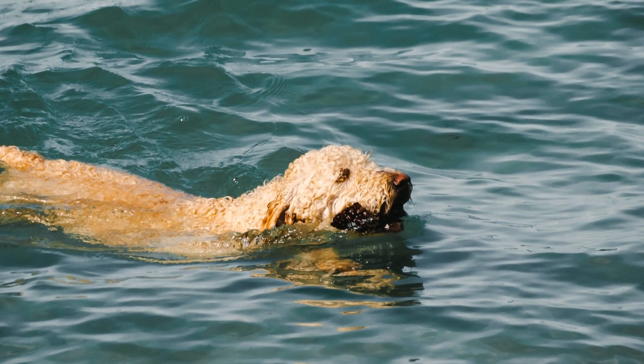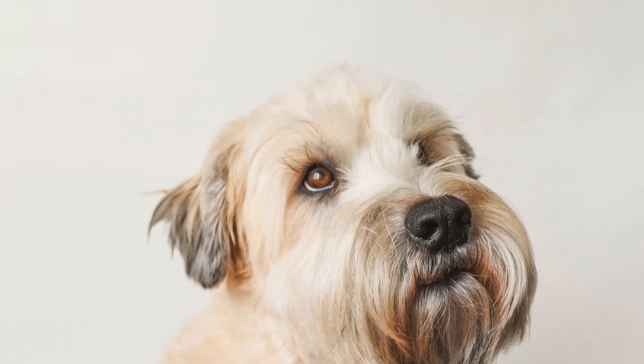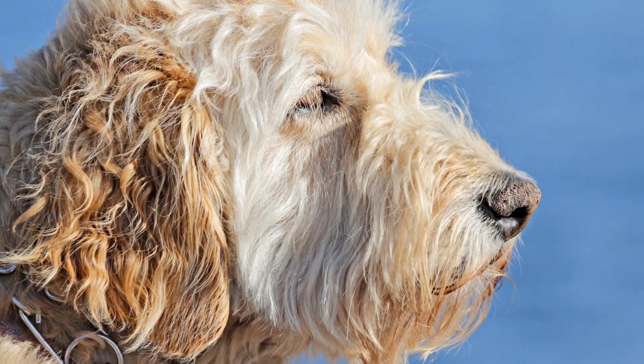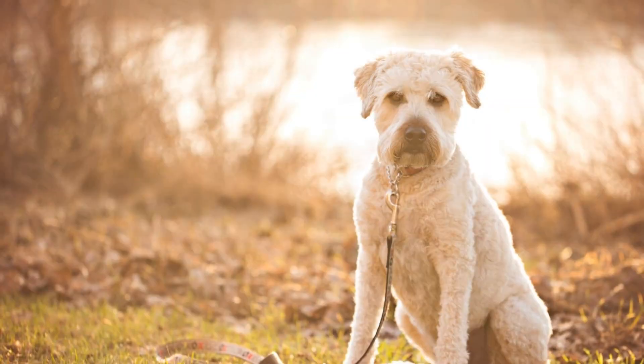While soft-coated Wheaten Terriers may show signs of adapting to the cold weather, it is still crucial to be aware of their limitations. These dogs are not built for extreme weather conditions, and prolonged exposure to cold temperatures can be dangerous for them. Frostbite and hypothermia are real risks that can seriously harm a Wheaten. Therefore, it is important to take necessary precautions to ensure their safety during winter.